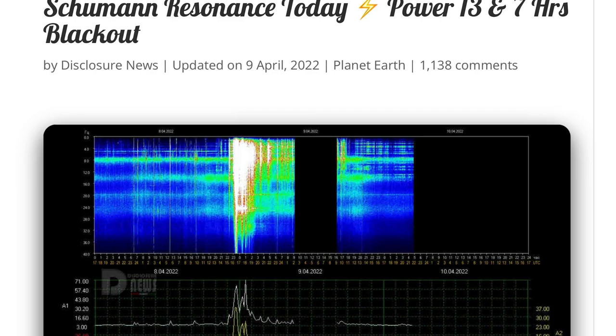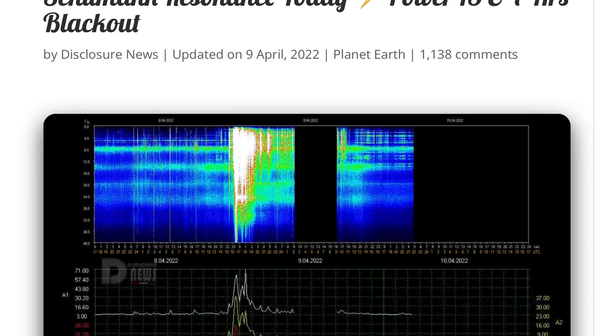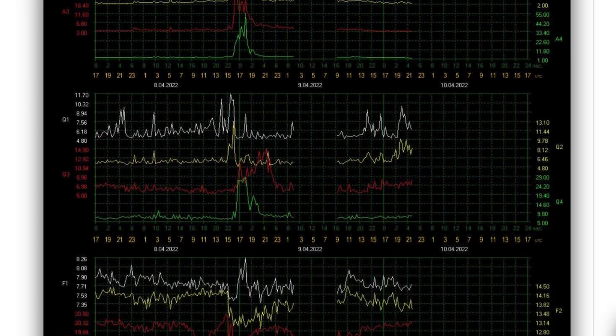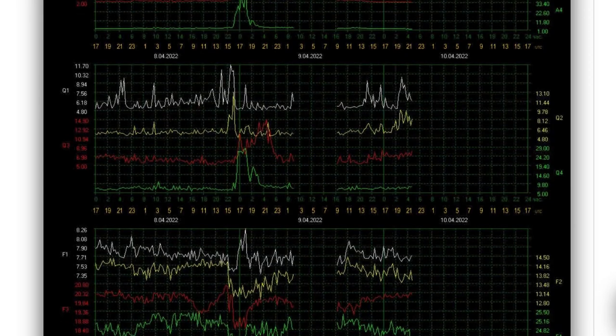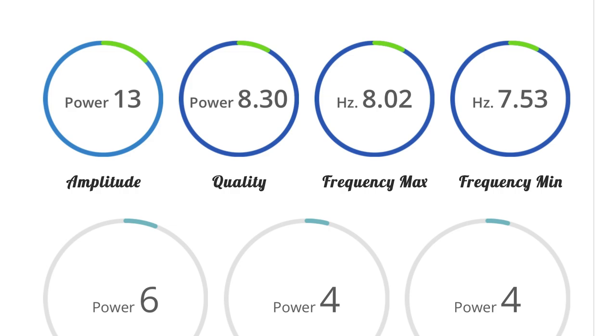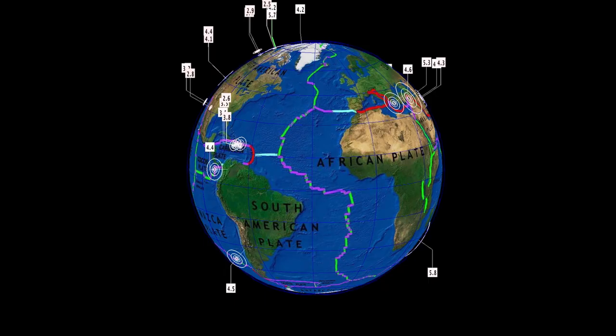Schumann resonance for today: a power of 13, as well as reporting 7 hours of blackout. After yesterday, we were up to 71.37 for power — 71 for amplitude. Definitely calmer than yesterday. Amplitude of 13, quality 8.3, power of 6.